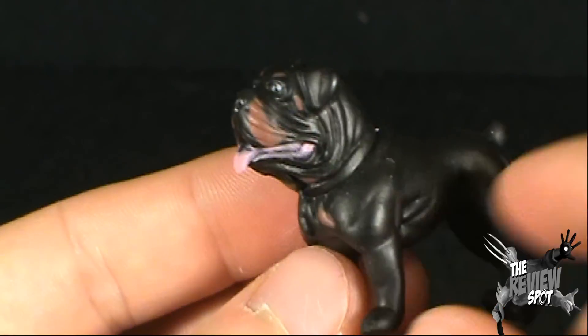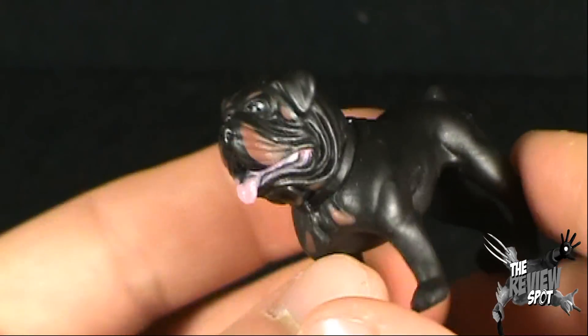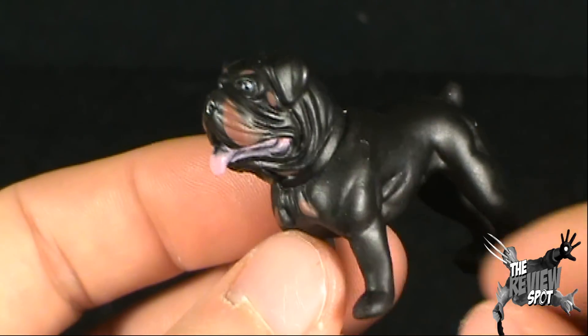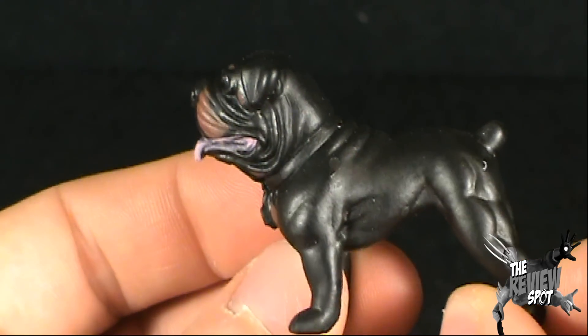And of the names — this dog is actually... guess what his name is? Take a guess. His name actually is Sugar Bear. I'm not making that up. That's actually the dog's name.